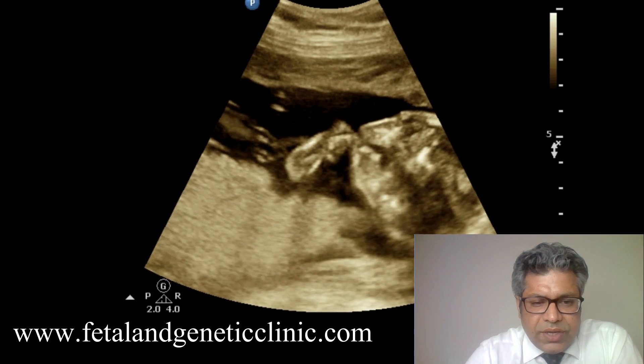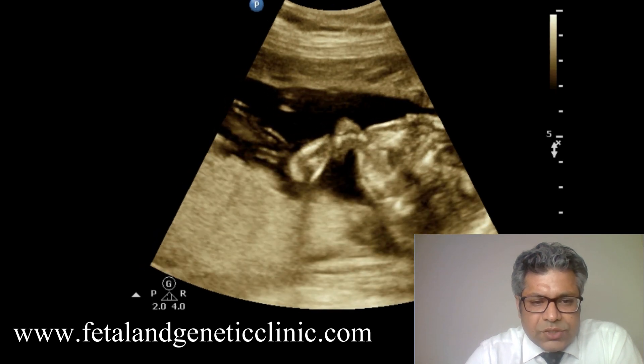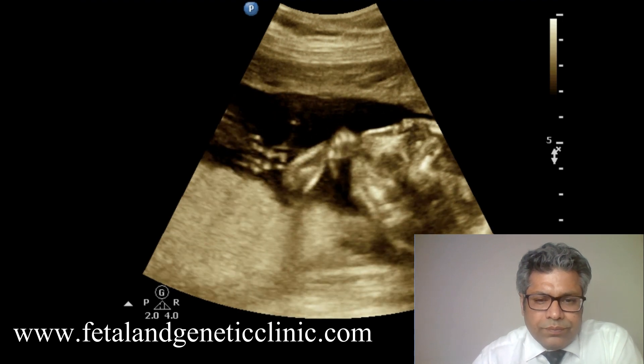Here it is the thumb which is being sucked, and this is what we have identified at 12 weeks. So thumb sucking is a normal, natural, physiological phenomenon.